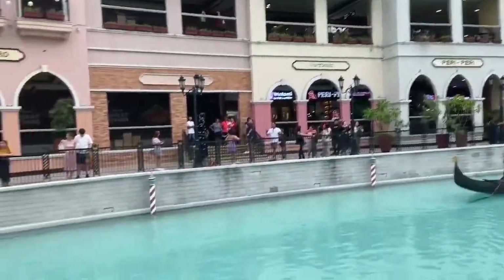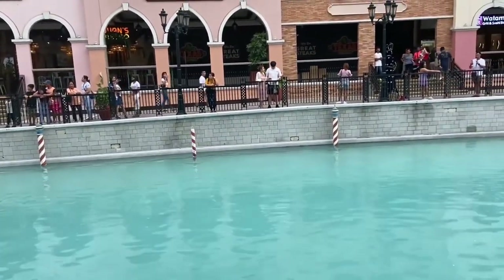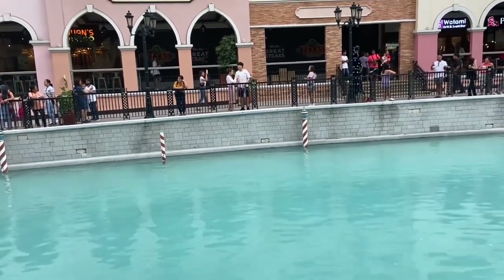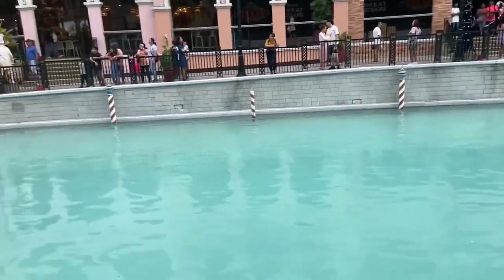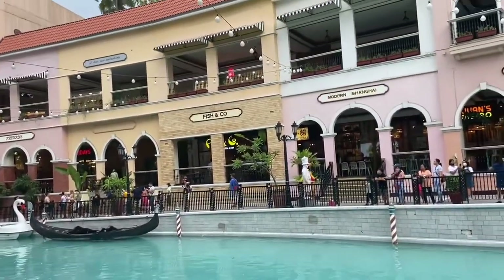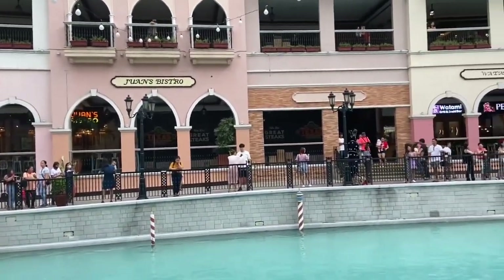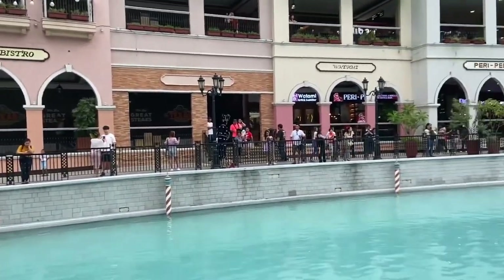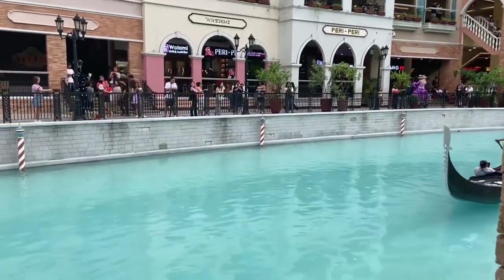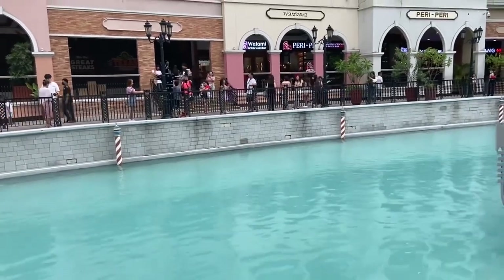That's the Venice Grand Canal Mall in McKinley. Bye bye and thanks for watching. Please subscribe so that I can do more of these videos. Nakaka-excite mag-travel at mag-discover ng mga places to visit — like this, in Makina.